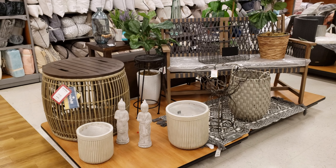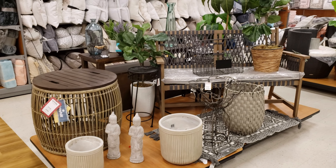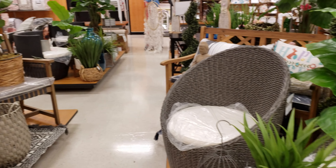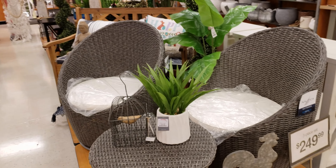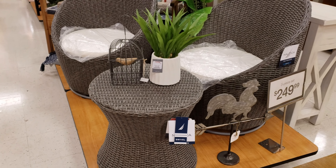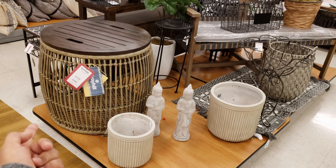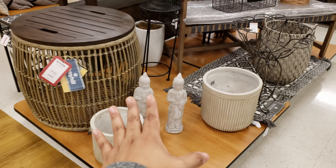I made it into TJ Maxx. They have some new furniture and decor. Look at all this cool stuff. That rooster is funny, but I love that right there. It's going to be $80 and we have more Buddha.